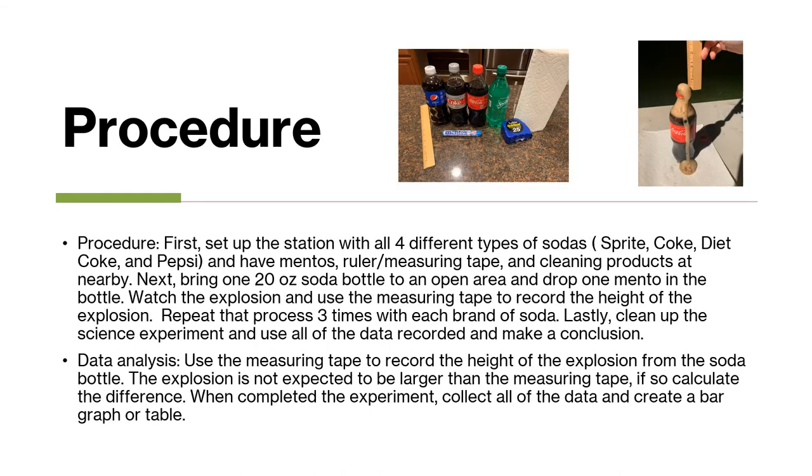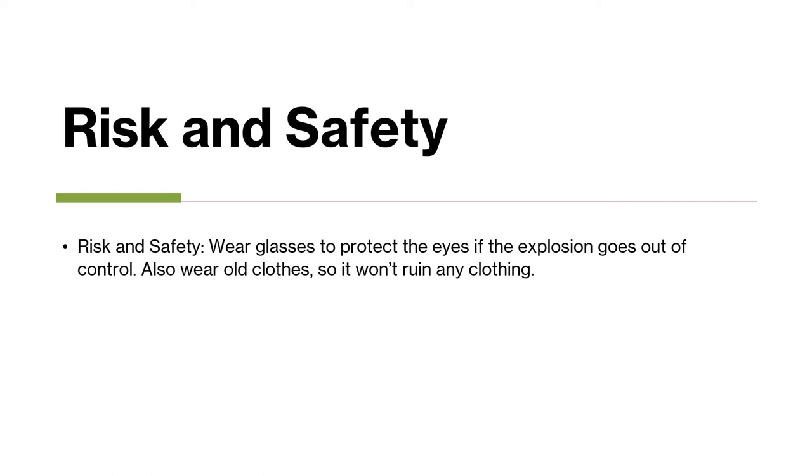For this procedure, you can see up in the top right corner I had all my materials laid out. You would need to set up your stations with the four different types of sodas — Sprite, Coke, Diet Coke, and Pepsi — using a 20-ounce soda bottle. Then you drop one Mentos individually into each soda, one for each trial, and repeat that three different times, measuring with your ruler. I often took pictures to show where the soda exploded near the measure. One risk was if the soda exploded too much it could get in my eyes or make a mess on my clothes, so I made sure to wear old clothing I didn't care about.